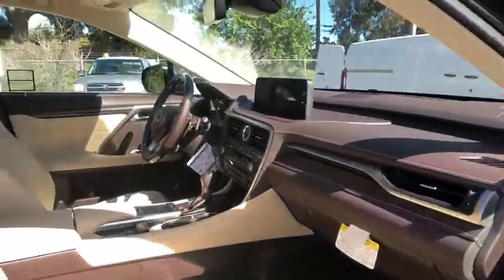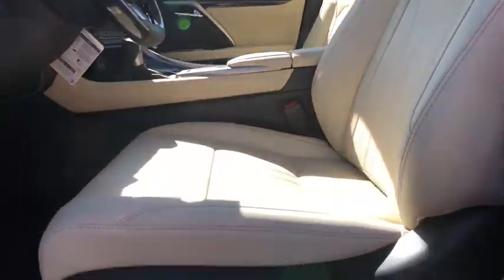Rear window defroster, power windows, security system, remote keyless entry, tachometer, panic alarm.